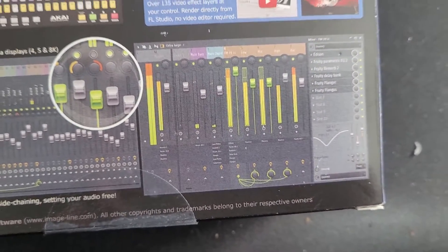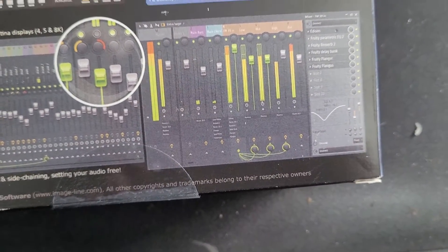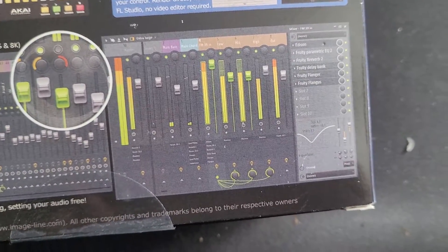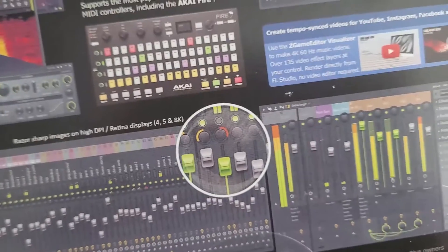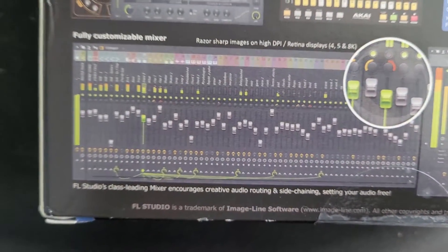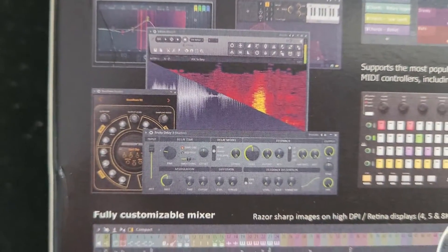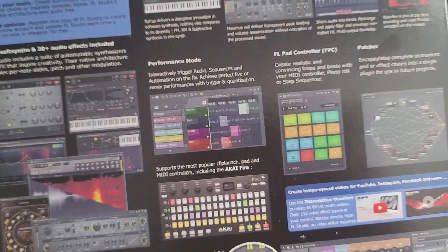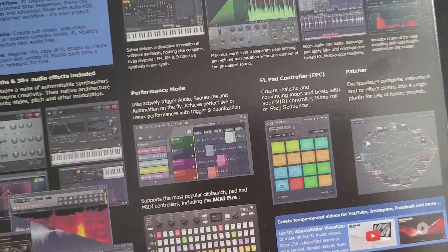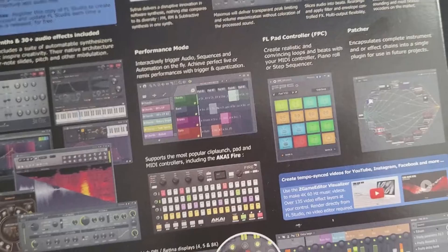I think it was stylized especially for FL Studio 20 because I don't remember it looking like that in FL Studio 12, at least from memory. Of course you have all the drum kits and everything in its bigger form.